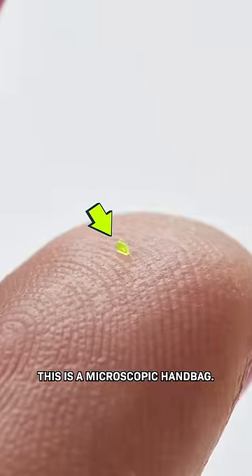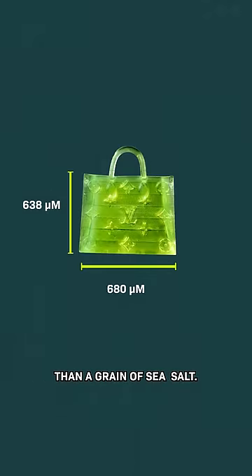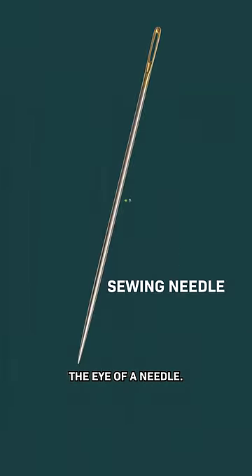Just look at this — this is a microscopic handbag, and this is what it looks like zoomed in. This thing is smaller than a grain of sea salt and narrow enough to pass through the eye of a needle.